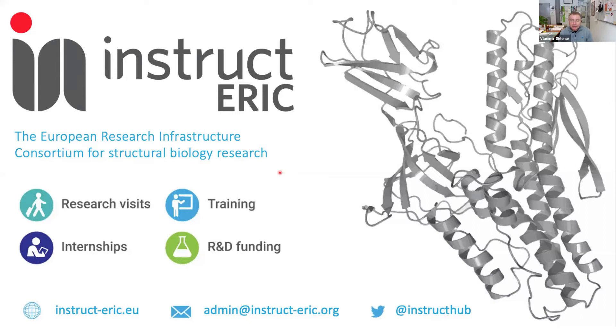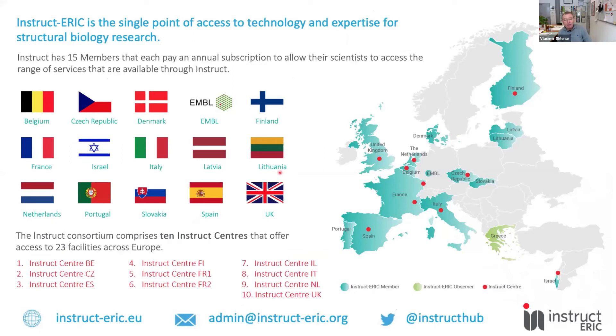ERIC stands for European Research Infrastructure Consortium, which refers to a specific legal form that facilitates the establishment and operation of research infrastructure in the European Research Area. Instruct is currently formed by 15 members; 14 of them are countries which pay annual subscription fees, allowing scientists from across Europe to access services and expertise of the centers. In November last year, the 15th member became EMBL, with locations in Grenoble, Heidelberg, and Hamburg.